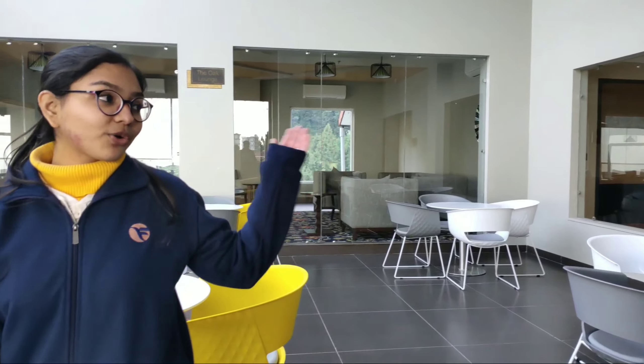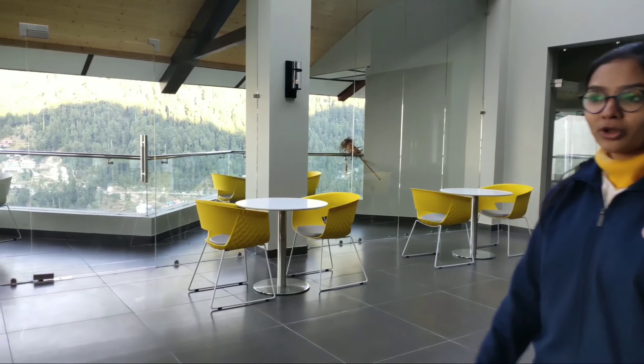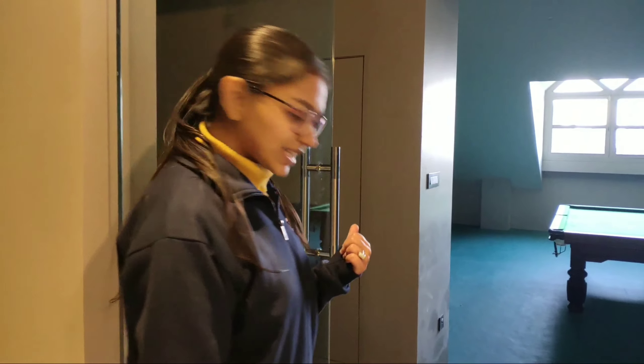Whether it's a casual conversation or a business talk, our own lounge serves it all with this heavenly view all around. I bet this would be one of the most favourite places of our guests. This is our play area.